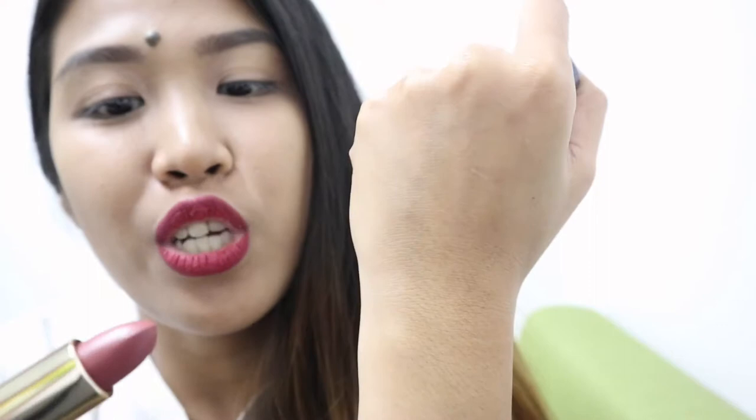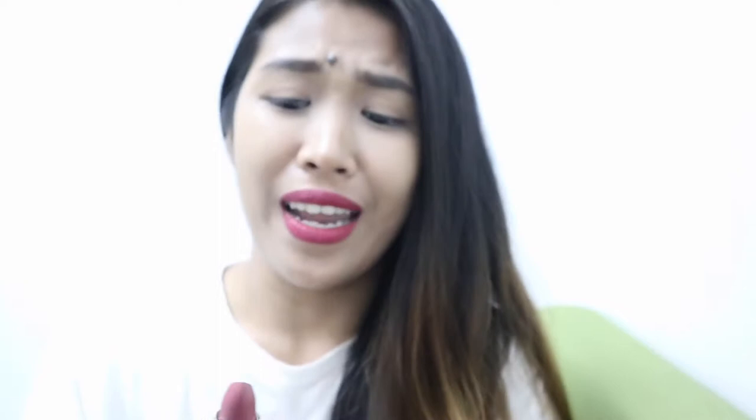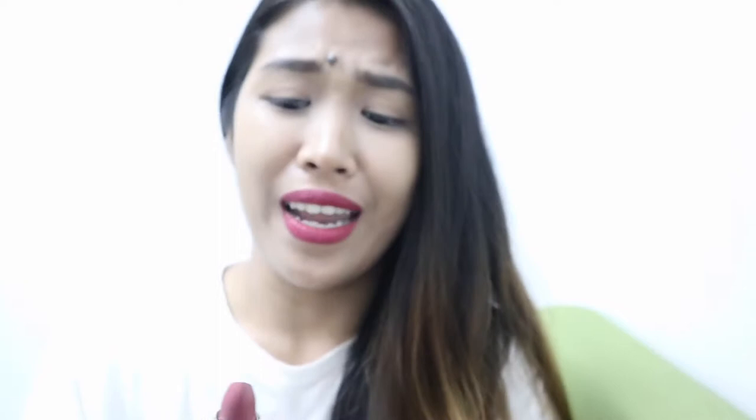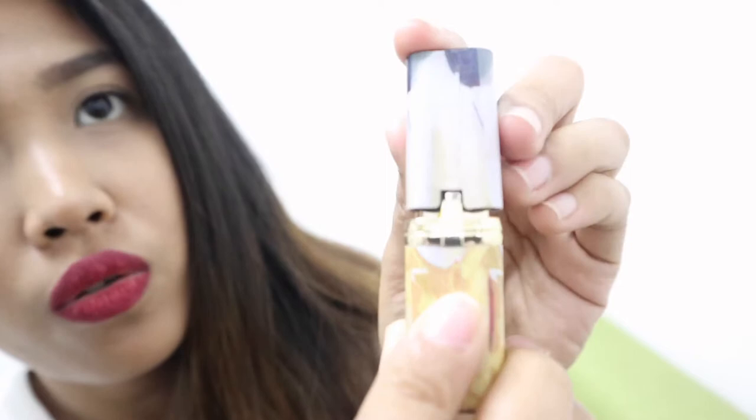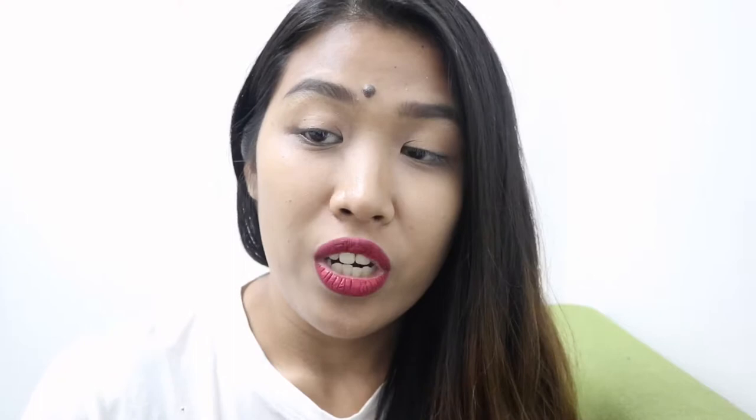This is the shade I chose to try today. The packaging is so classy. For the lipstick cap, you just have to make sure that you lock it properly and evenly. It really locks securely — you won't worry that when you put it in your makeup kit it'll open and ruin the product, unlike other lipsticks. This one locks securely.